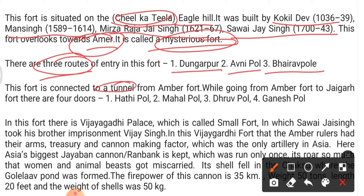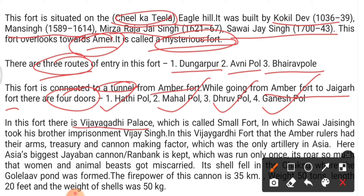This fort is connected by a tunnel to Amer Fort. Going from Amer Fort to Jaigarh Fort there are four doors: Hathi Pol, Maha Pol, Dhruv Pol, and Ganesh Pol. In this fort there is a Vijayagadhi Palace, called a small fort, where Sawai Jai Singh imprisoned his brother Vijay Singh.